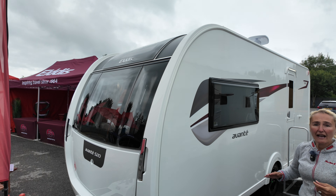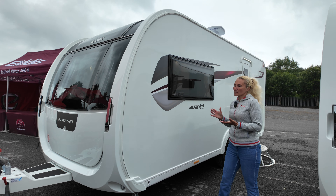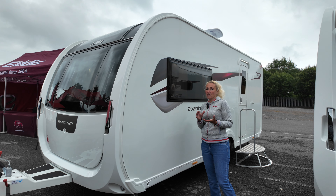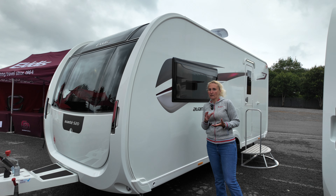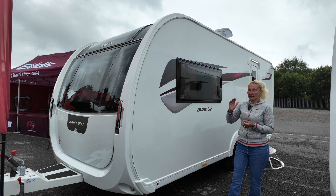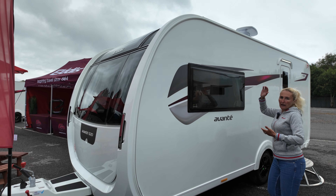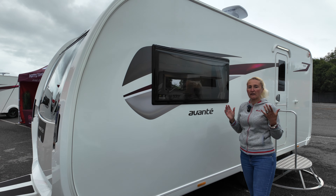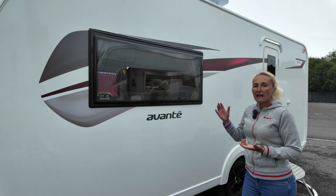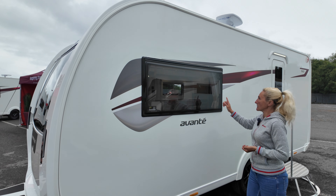Avant is the entry level for the Elddis caravan range, and prices — I don't know where they're going to start this year but previously they did start at around £25,000–26,000. These do have the GRP sides and they have been re-modified to prevent any water ingress, and they do not have wood within the construction of the caravan.